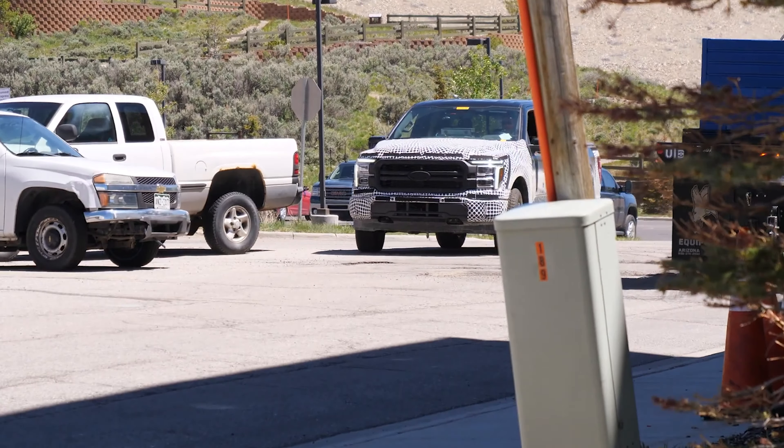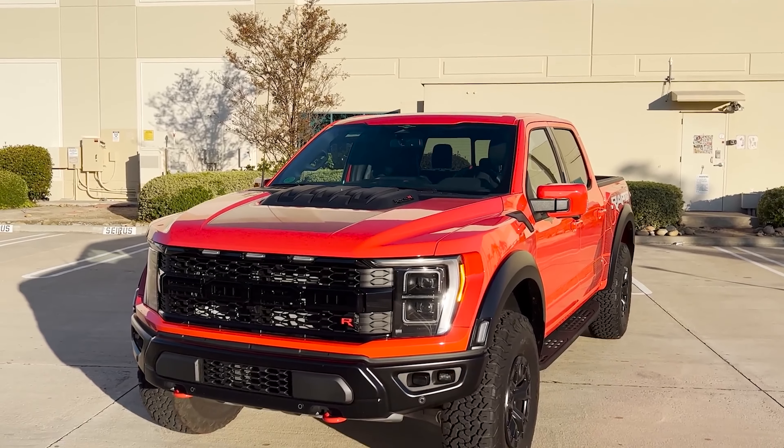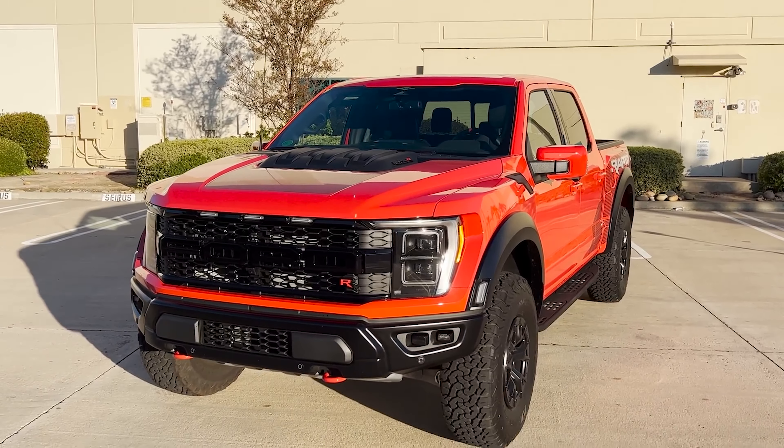Technically speaking, the images you see here are spy photos. You wouldn't know it by looking, and actually that might help this Ford F-150 Raptor R blend with other vehicles on the road. Not that a Raptor R with gigantic arc graphics will ever just blend in.